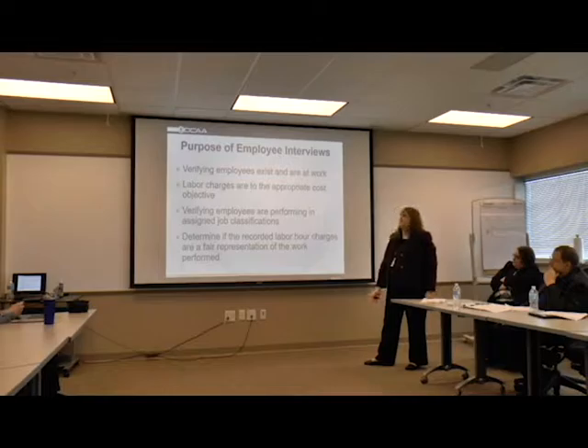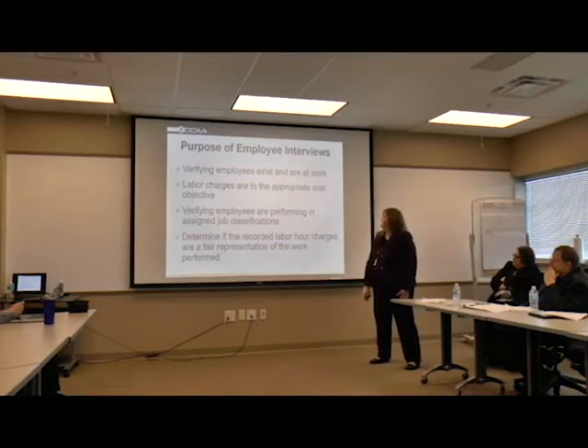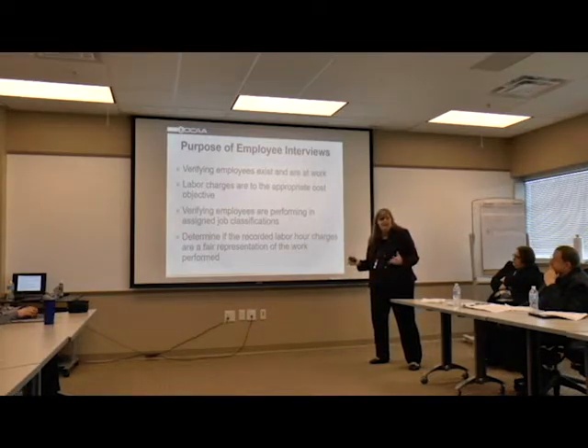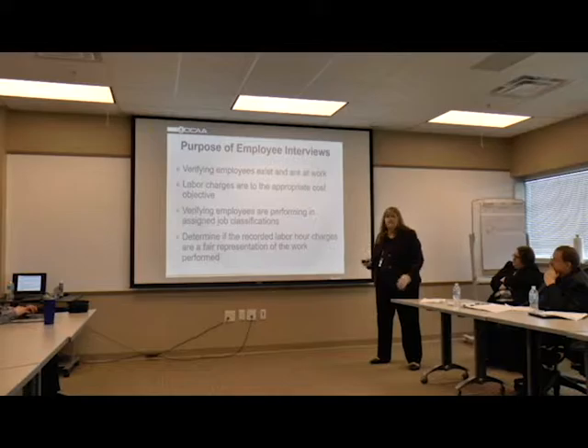Sometimes employees can be pretty honest about what they're doing and what they're charging - admitting they're charging a different contract. And also, if they're working on two contracts, how are they monitoring their hours? Are you working 50-50? Or how do you keep track of your daily hours?